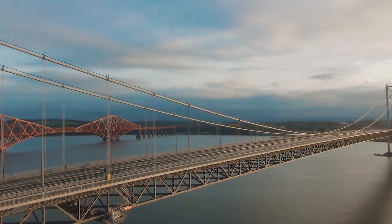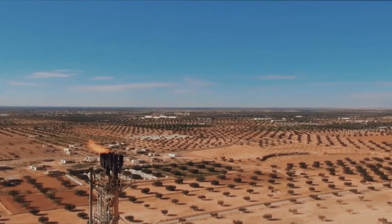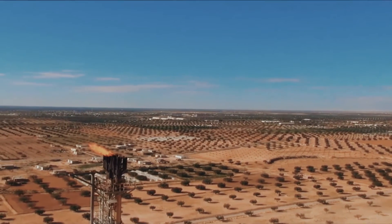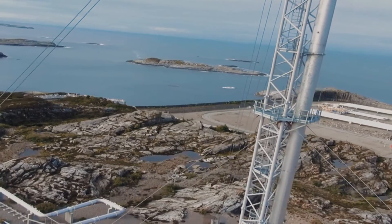Since 2009, Sky Futures have been leading innovation in drone-based vertical structure inspections, finding safer, faster, and more cost-effective ways to collect and store high-quality, measurable data sets.